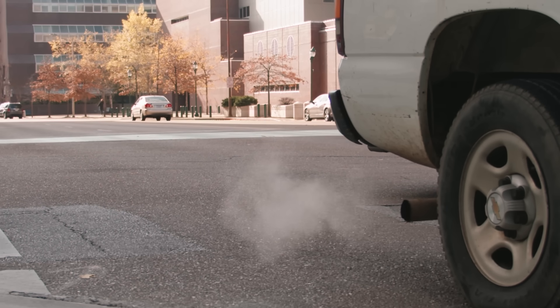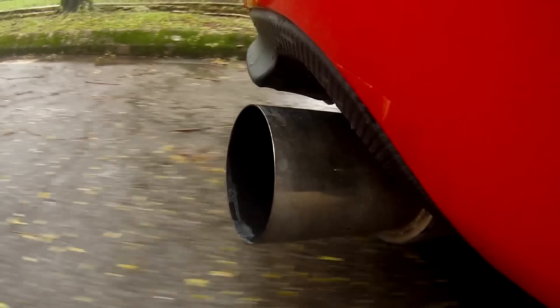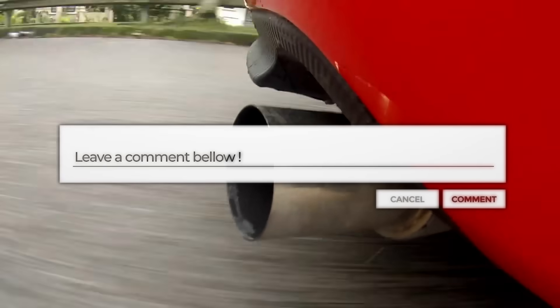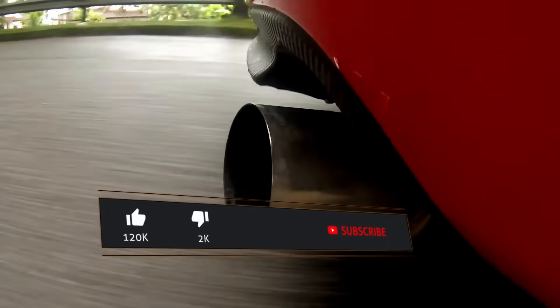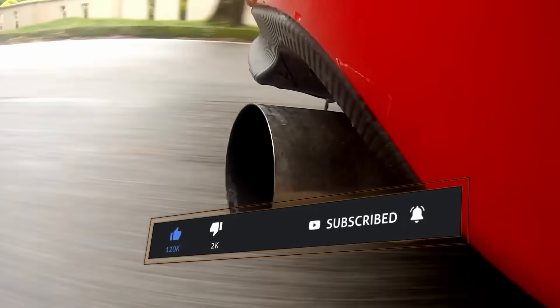That's all about exhaust systems. Now I want to hear from you — if you could upgrade your car's exhaust, which system would you go for? Drop your choice in the comments; I'd love to see what you think. And if you enjoyed this video, don't forget to hit like, subscribe, and share. Thanks for watching, and I'll see you in the next one.